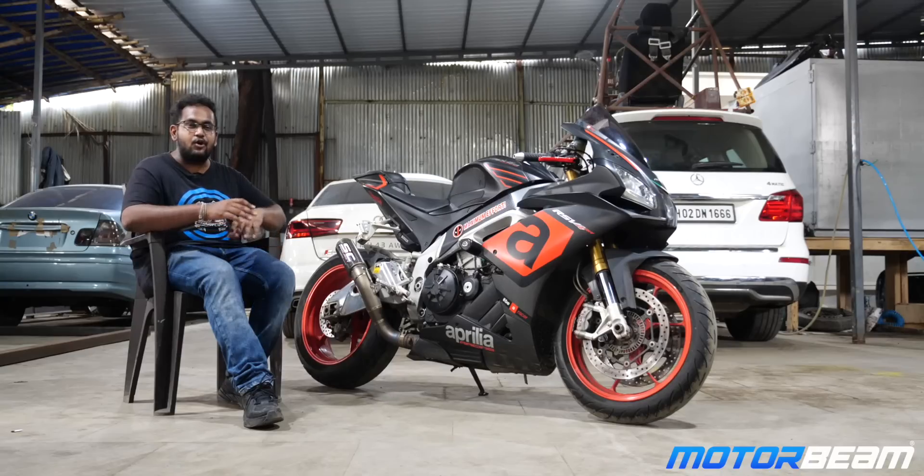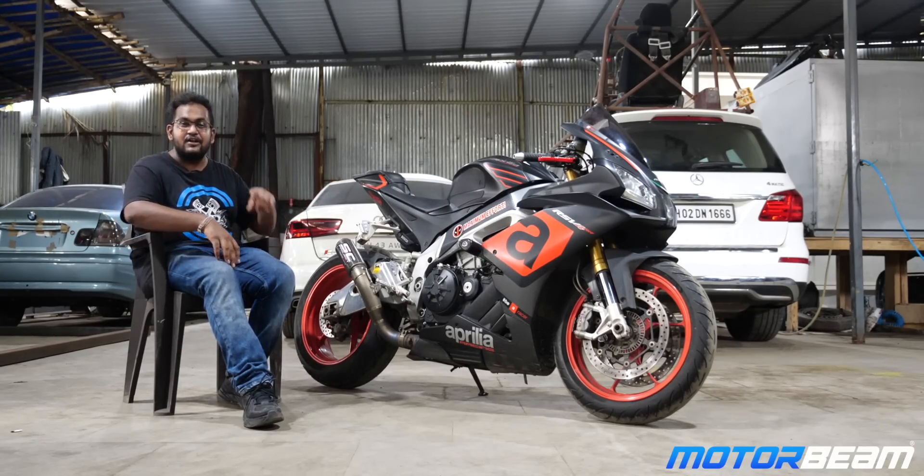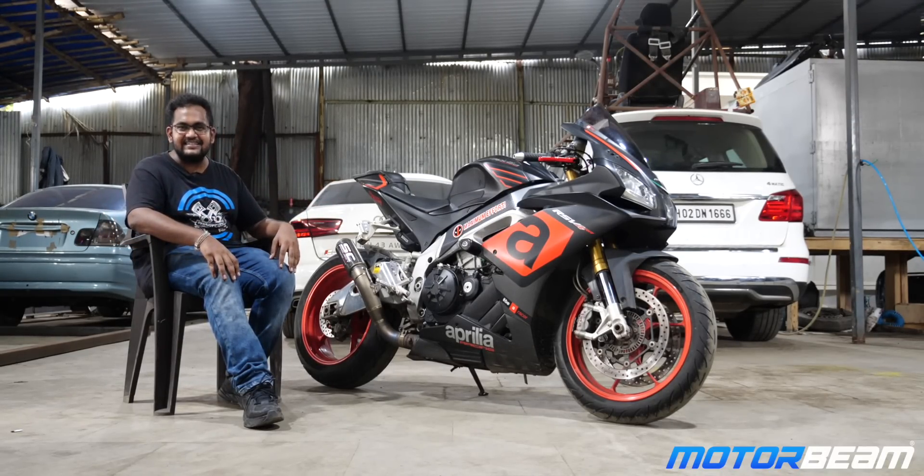I had to sit down because this motorcycle is extremely loud. I hope you guys enjoyed that dyno run and you saw the exact numbers that we got. We are going to be doing the same runs for all kinds of motorcycles. So do subscribe to MotorBeam, share it with your friends, and I will see you guys in the next one. Bye-bye!